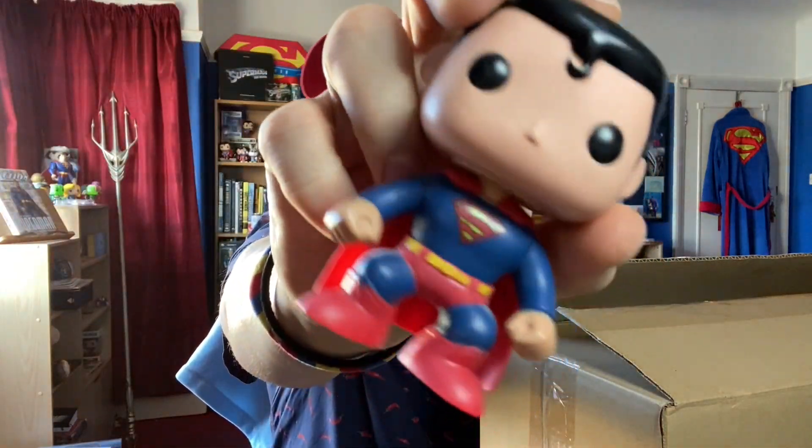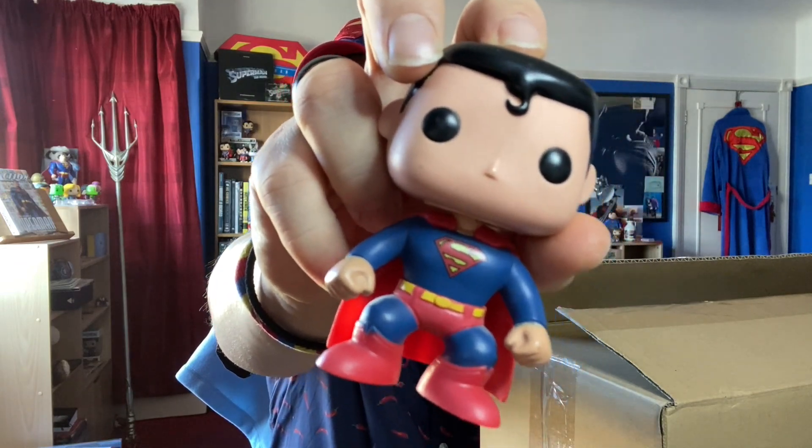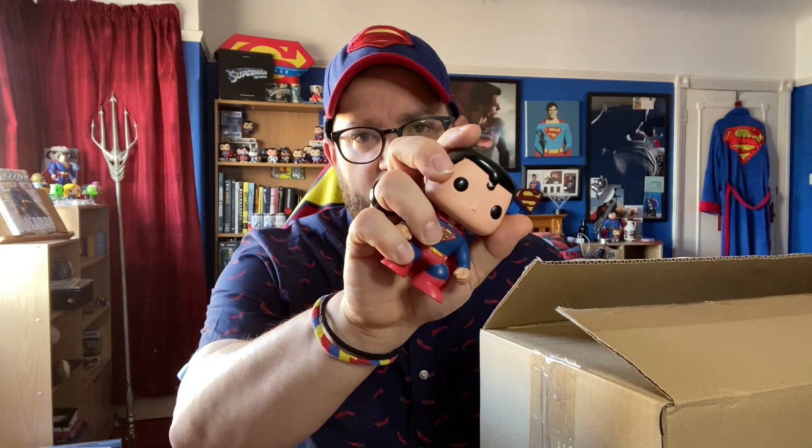Now, if you look behind me just up here, you will see some of my Funko Pops that I've collected over the years. And this one being my very first Funko Pop, the classic Superman. Little did I know that when I first ordered him, I would fall madly in love with a very cute pile of plastic.